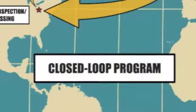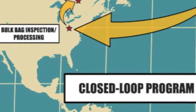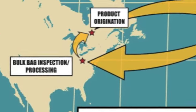In 1993, the President and Managing Director, Michael Lorentz, developed a closed-loop multi-trip program for the safe use and reuse of bulk bags.